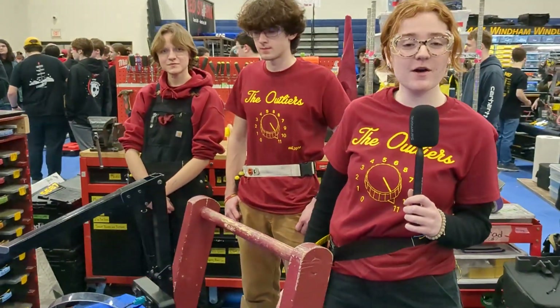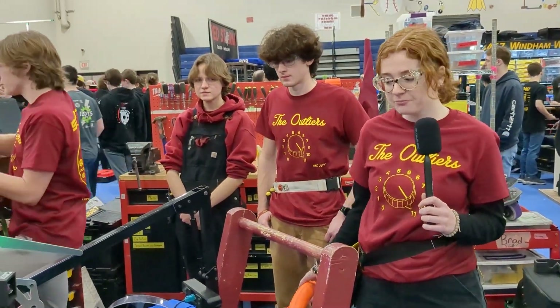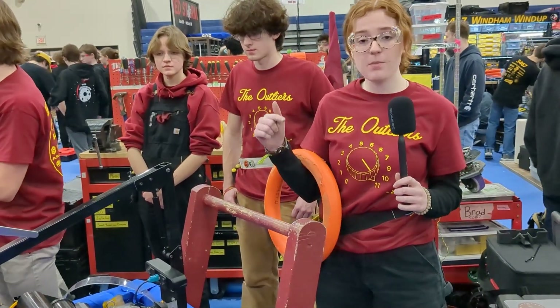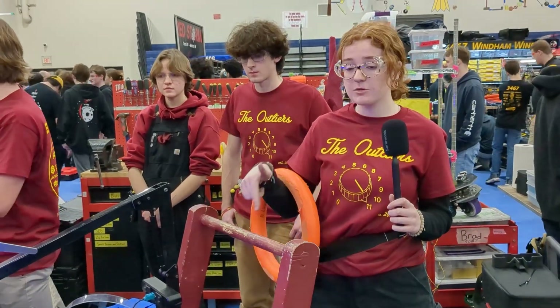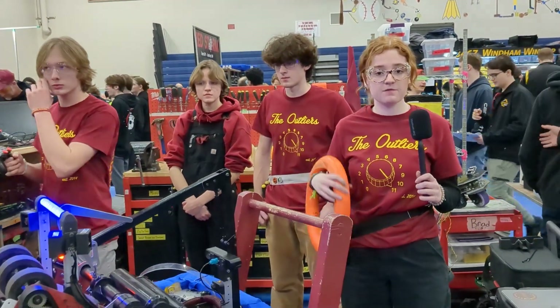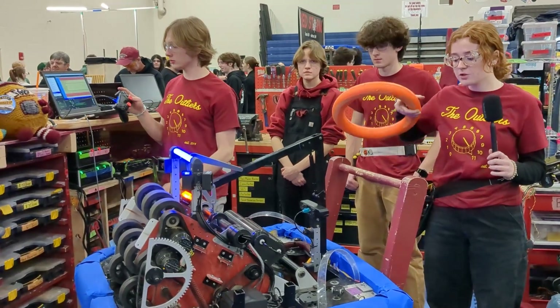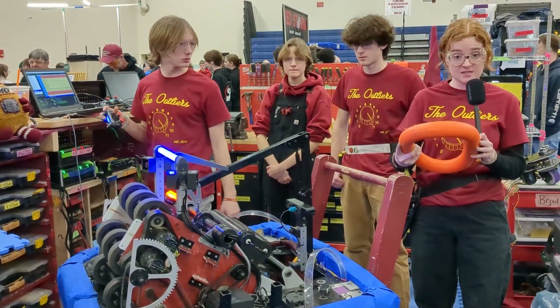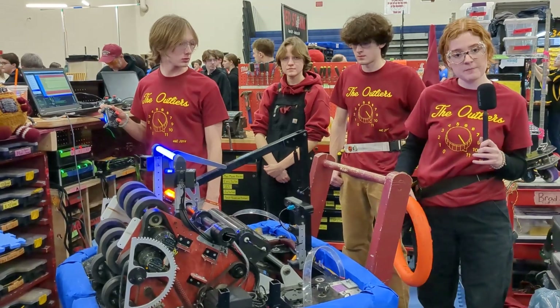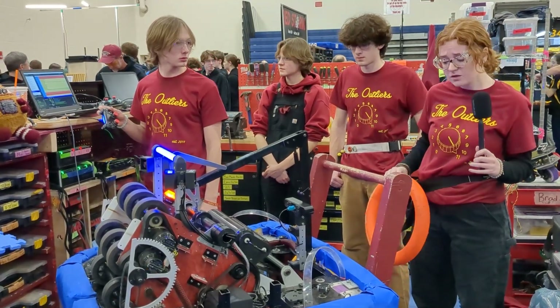Hi, my name is Madeline. I'm on the electrical team and the pit crew. Our intake is an under-the-bumper intake and we have three poly belts that bring it up to the shooter, so it's very fluid. We squish it as it goes up there and that kind of flings it a little further when we're shooting.